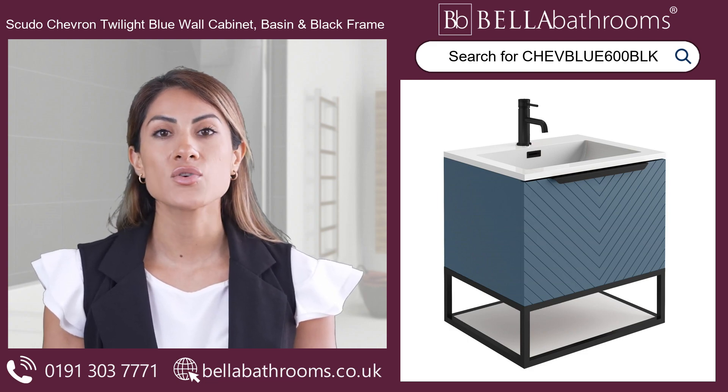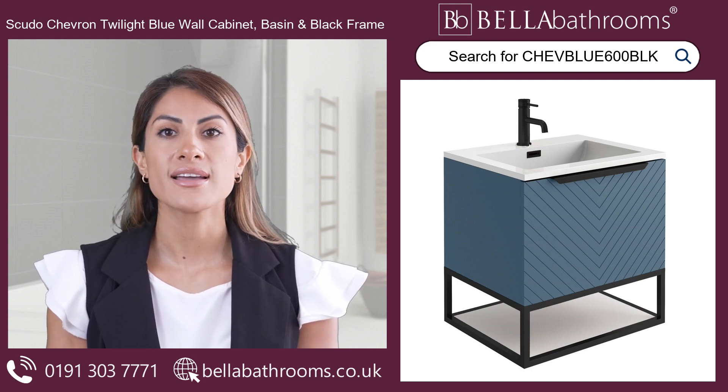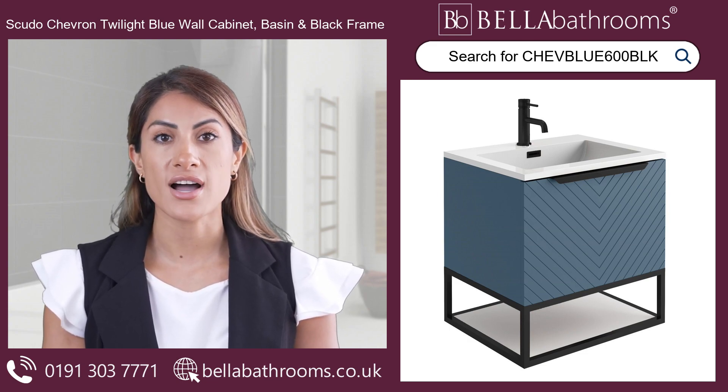The Scudo Chevron Twilight Blue Wall Cabinet with Basin and Black Frame 600mm is where classic design meets modern functionality. Transform your space into a sanctuary of timeless beauty today.